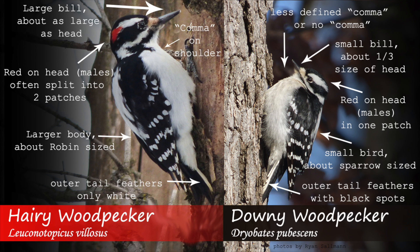In males, the red patch on the head is also split into two patches, compared to one in the downy male. The hairy will also have a more defined black comma mark on the shoulder, and will make a 'peek' call, which is sharper compared to the 'pick' call of the downy.